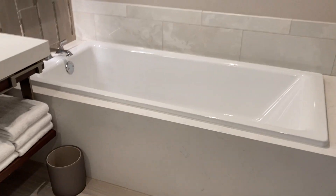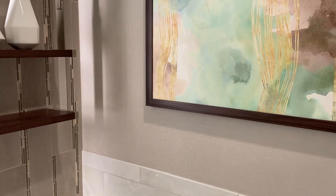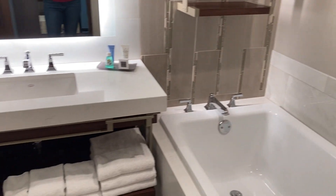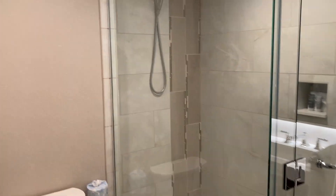We've got the soaker tub here, which is quite large. Vanity, shower, and here's your door as you come in.